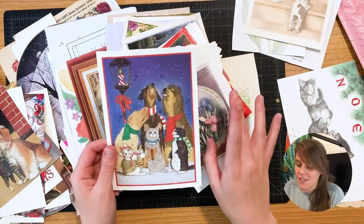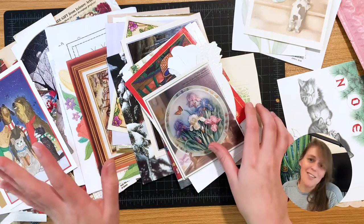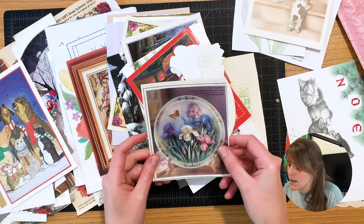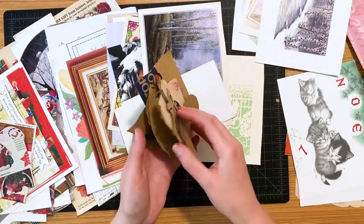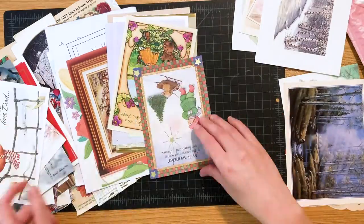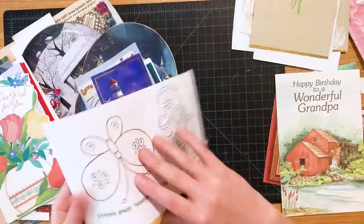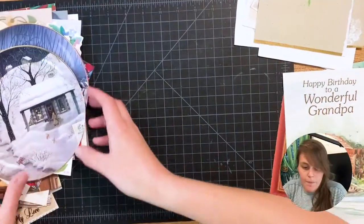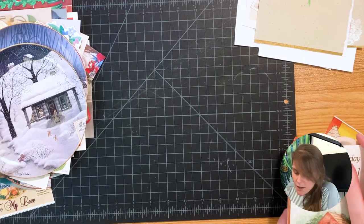Okay, a lot of Christmas stuff — it's October so we're getting towards Christmas time but not quite there yet. Oh, these flowers are kind of nice. Okay, so I've sort of grouped things by how much I liked them.